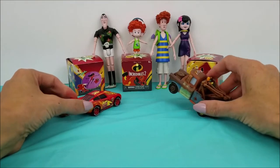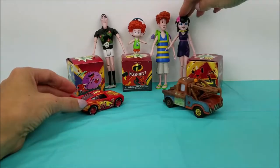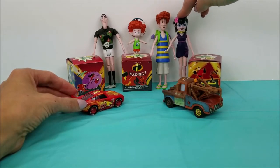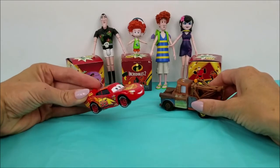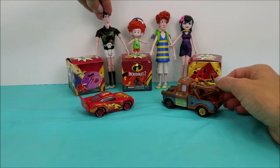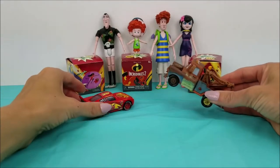Hello, Hotel Transylvania! What are you guys doing here today? Hi, Lightning McQueen and Mater! We're going to be opening up Incredibles 2 Mystery Boxes! Oh, that sounds awesome! Yeah! Well, you're welcome to join. We can open them up together and see what's inside. Oh, thank you so much, Drak!